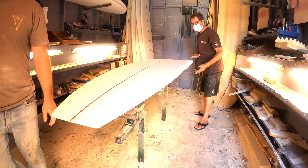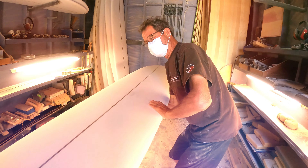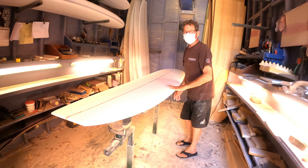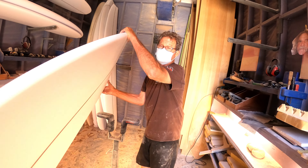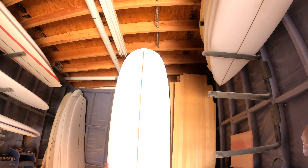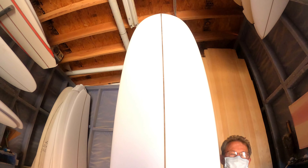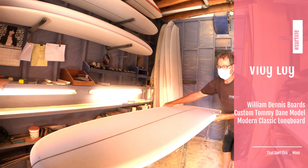Is this your surfboard? Look at my surfboard! This is what we call a Tommy Day model, and this is kind of what it looks like standing up back here. Oh my God — do you see how that works? It's pretty cool. I'm super excited about this.